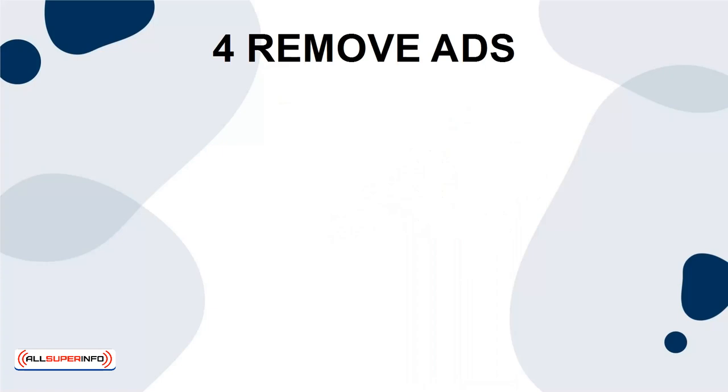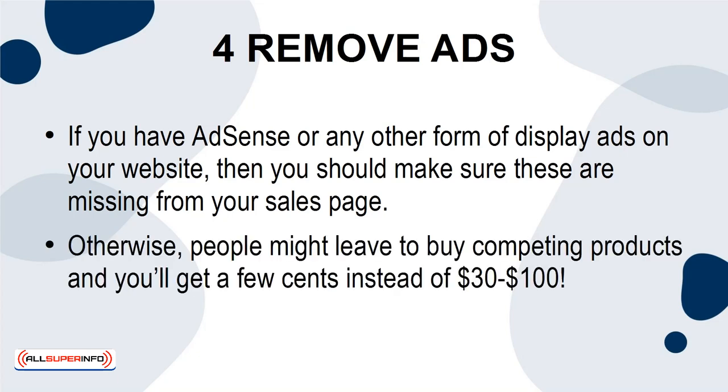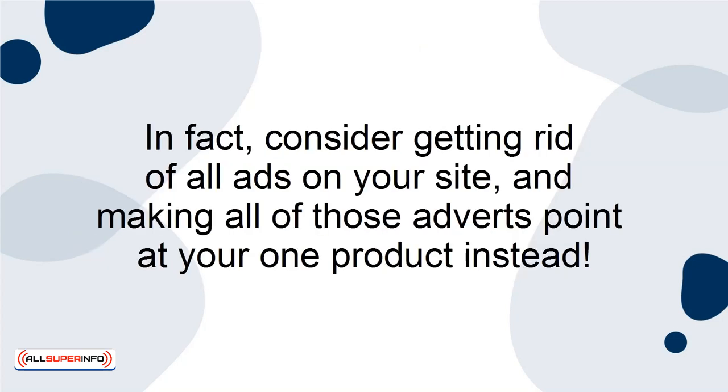Tip 4: Remove ads. If you have AdSense or any other form of display ads on your website, then you should make sure these are missing from your sales page. Otherwise, people might leave to buy competing products and you'll get a few cents instead of $30 to $100. In fact, consider getting rid of all ads on your site and making all of those adverts point at your one product instead.